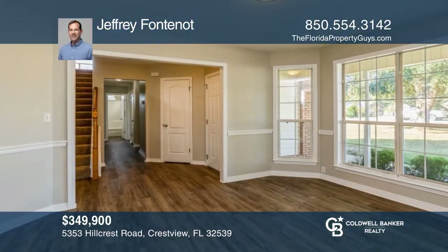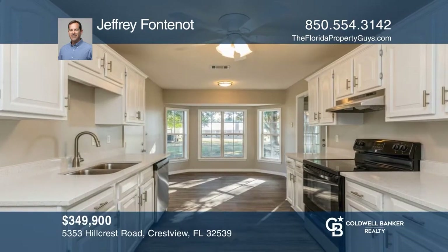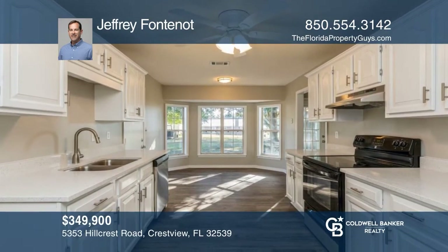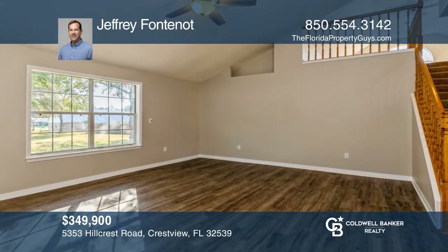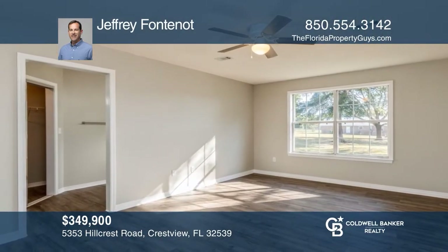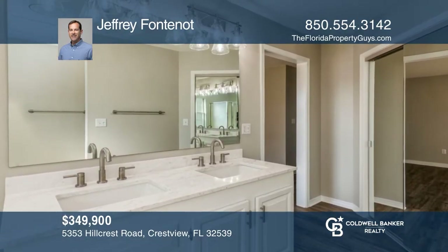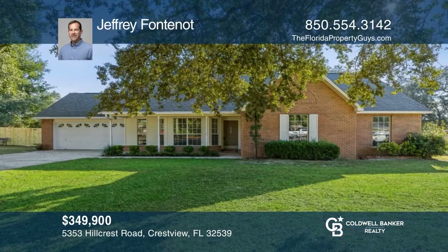Like-new three-bedroom and two-bath home with a bonus room upstairs. Sits on over half a level acre — brick and vinyl construction for ease of maintenance. The kitchen was updated with quartz tops in 2021, as well as bathroom updates in 2021. County taxes but close to town, so don't wait long. Contact Jeffrey Fontenot today to learn more.